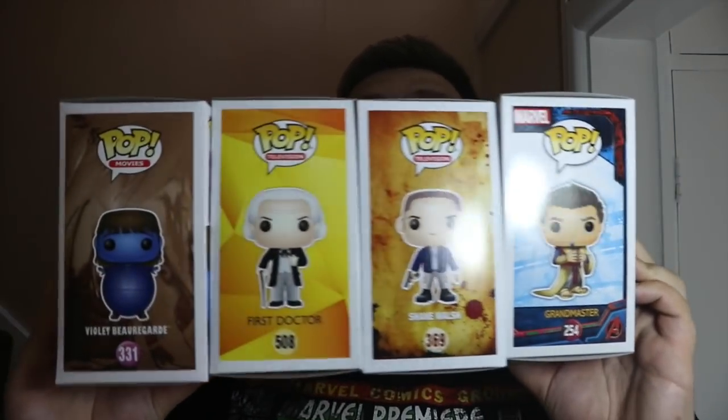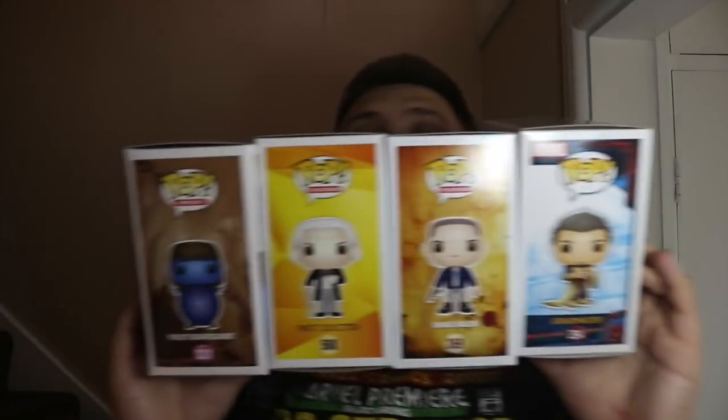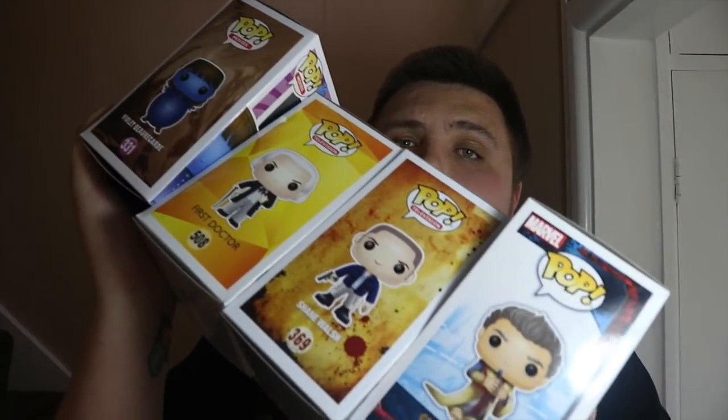So guys, out of all these convention exclusive pops from Pop Culture down in Australia — check them out, I'll link their website below. The site converts to English nicely and is very easy to use. They turned up in pristine condition and actually faster than Pop in a Box, which is based here in the UK. So Pop in a Box — if Pop Culture can do it from Australia, you can sort it out here!